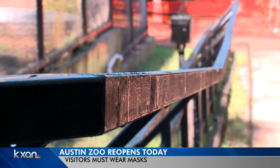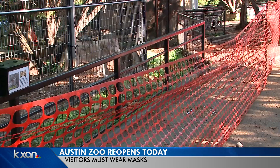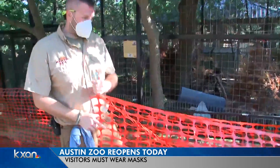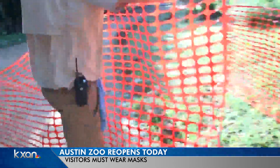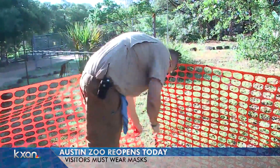Zoo leaders say those who want to visit the zoo must wear a mask. They plan to enforce social distancing guidelines, and one of those guidelines includes keeping visitors and animals six feet apart. To do this, the zoo's director of animal care, Scott Chambers, says attendees will notice some orange fencing along the zoo's one-way path.